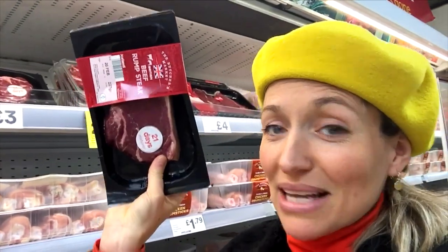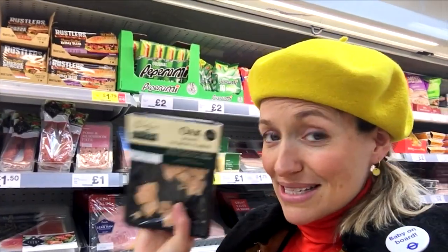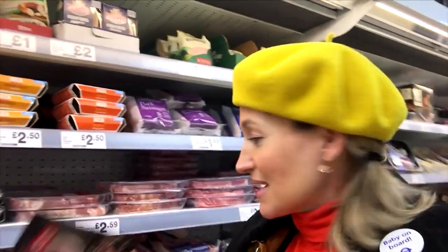I've just popped into an Iceland just around the corner from my house, and there's a lot of black plastic. Look at this steak — black plastic. Bacon — black plastic. Oh dear.